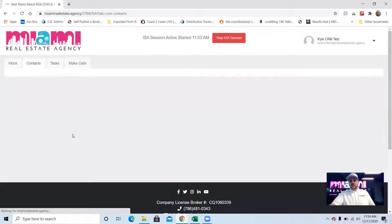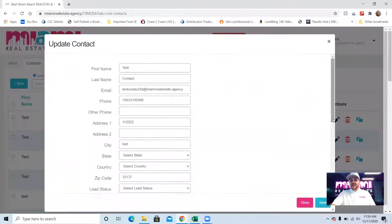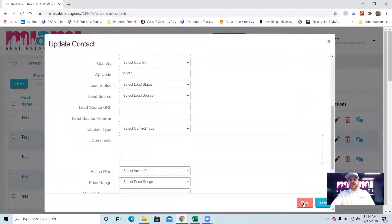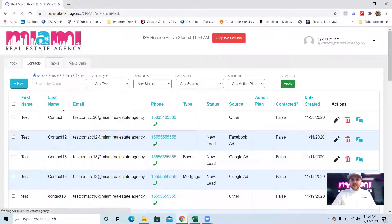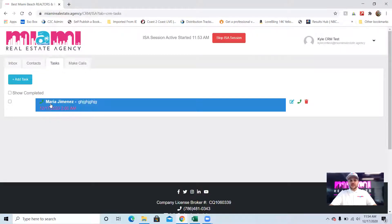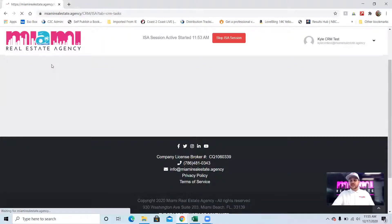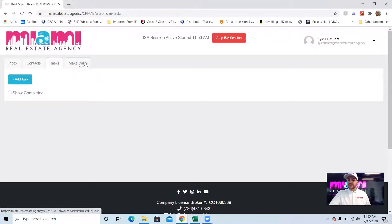Moving on to contacts — this is where our actual contacts live. You can search contacts by name, phone, email, even notes, and go in and edit contacts, maybe update an email. The tasks tab is where tasks you've set for yourself will show up. For example, if I set a task to follow up on a specific date, when that date arrives, the task appears in my tasks tab ready for me to action. So when you log in, check your inbox, answer your emails, then go to your tasks tab to see what reminders you set and complete those.